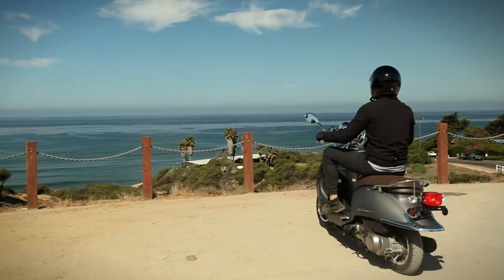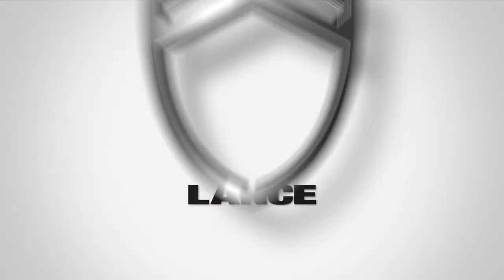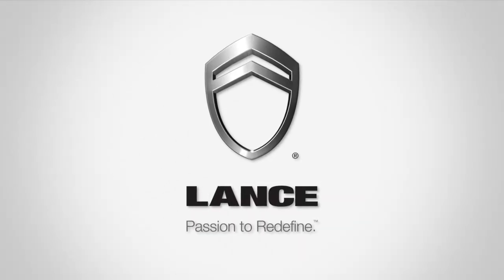The Lance Cali Classic 125 offers exceptional value, unmatched by any other. Visit your nearest dealer and start riding on a Lance today. Lance — Passion to redefine.